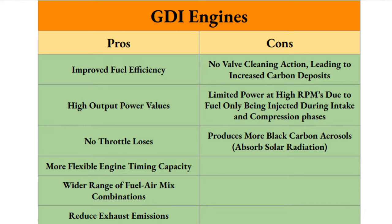Here is a list of pros and cons of GDI engines, compiled from several reputable websites. The pros include: improved fuel efficiency, higher output power values, no throttle losses, more flexible engine timing capacity, a wider range of fuel-air mix combinations, and reduced exhaust emissions.